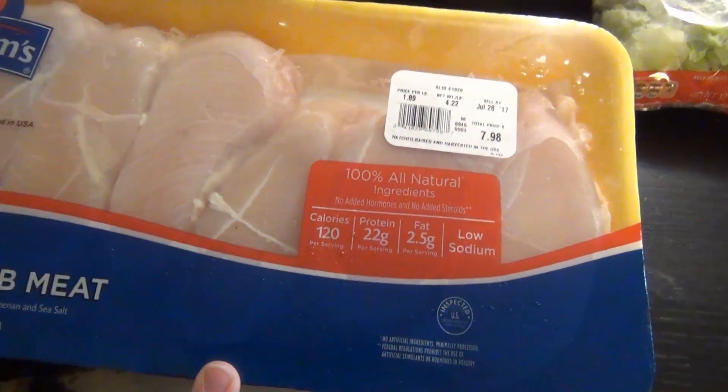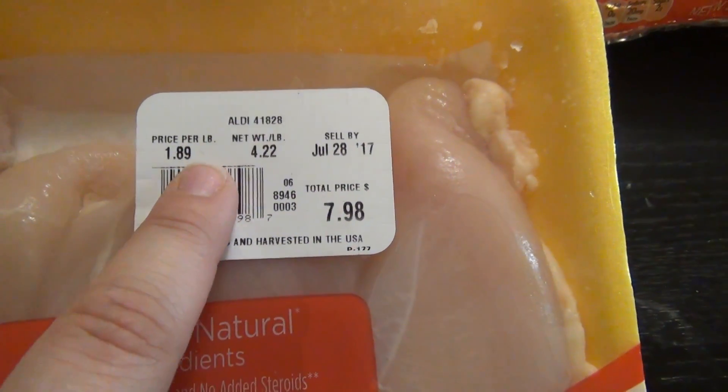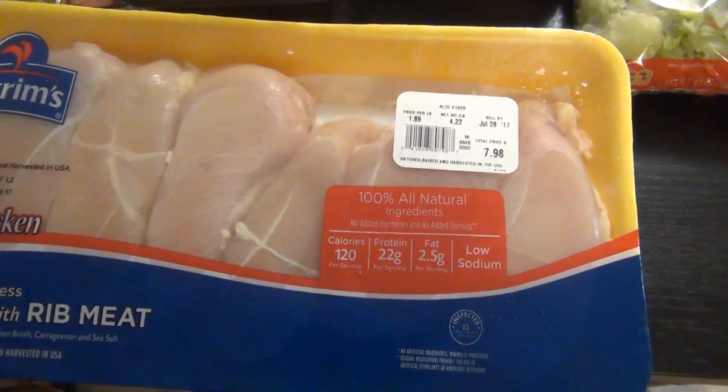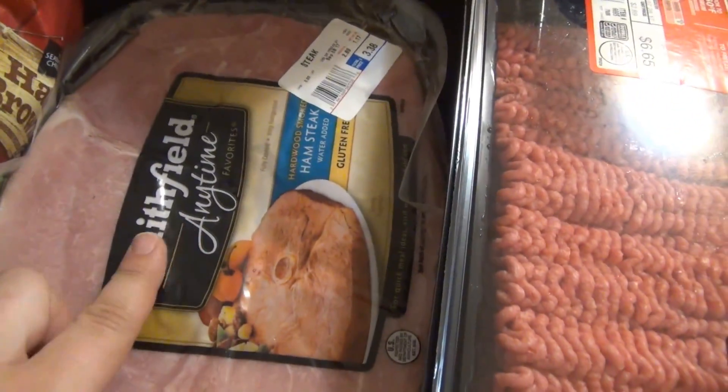The boneless skinless chicken breast was on sale for $1.89 per pound so I picked up two. This one was $7.98 and this one was $7.69, and that'll be more than what we need for these next two weeks so I'll have some carryover to the next two weeks.